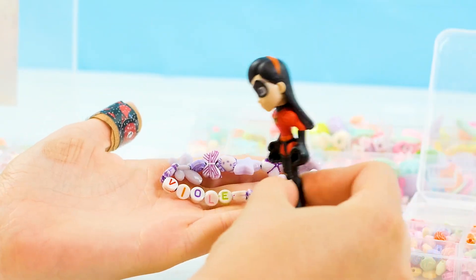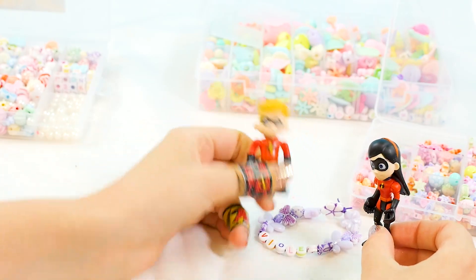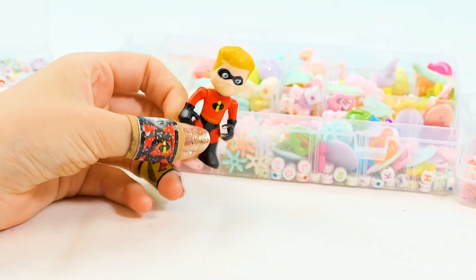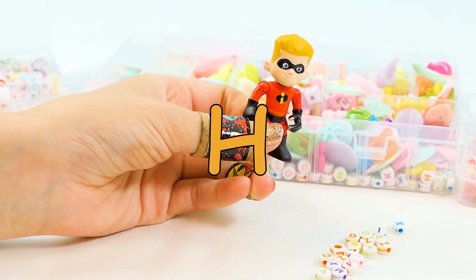Dash, come look at this. Wow, it's a super cute bracelet. I want a bracelet — it's my turn! Okay, Dash, yeah, let's make my bracelet. All right, Dash's turn. First we need to get my name out. Dash is spelled D-A-S-H.